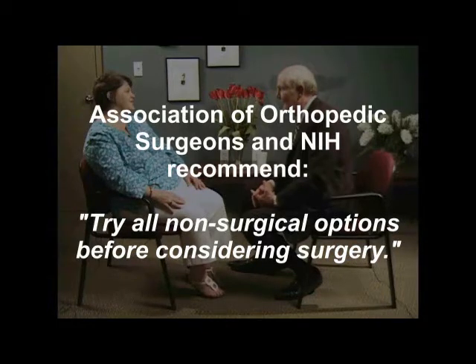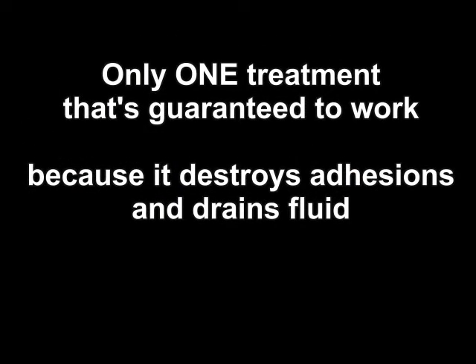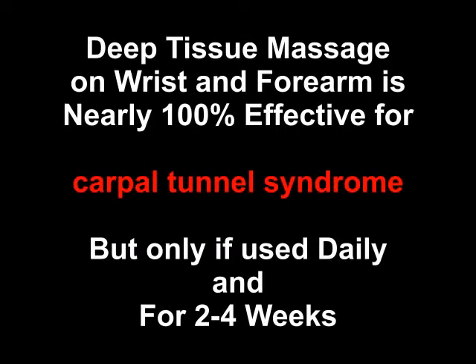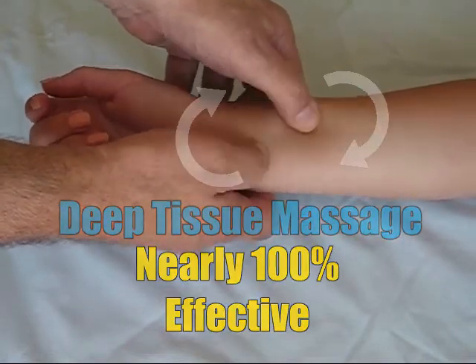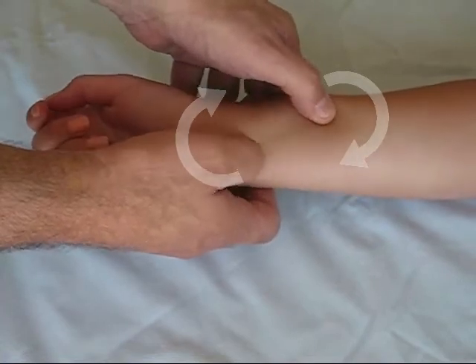You will discover that there is only one treatment that's guaranteed to work against Carpal Tunnel Syndrome because it destroys the adhesions and drains the fluid that causes the pressure and fluid build-up. And that treatment is deep tissue massage therapy. Deep tissue massage of the wrist and forearm is nearly 100% effective in treating Carpal Tunnel Syndrome, but only if performed daily and for two to four weeks. Anything less is ineffective. This isn't your everyday massage — it requires specific motions over the forearm to drain the fluid inside the Carpal Tunnel and to break adhesions over the tendons that cause inflammation.